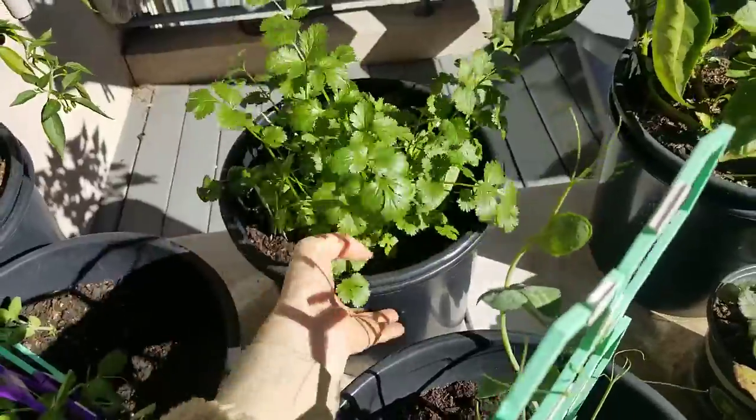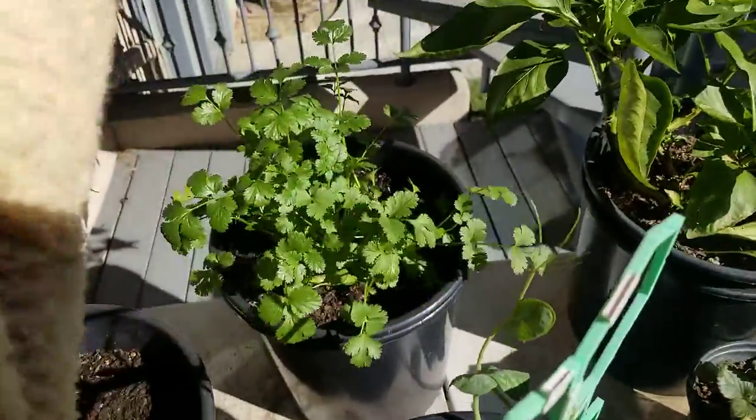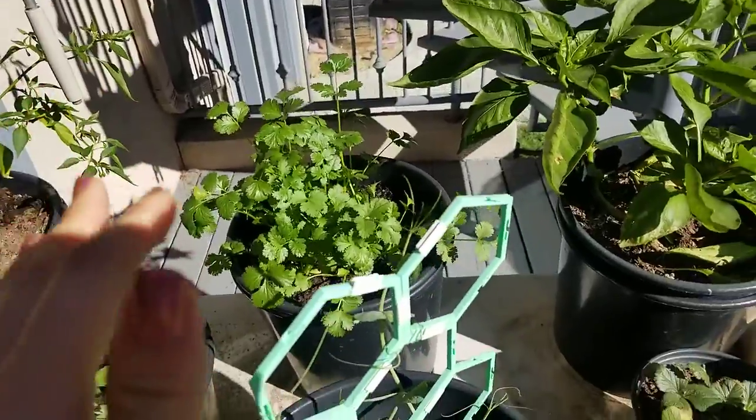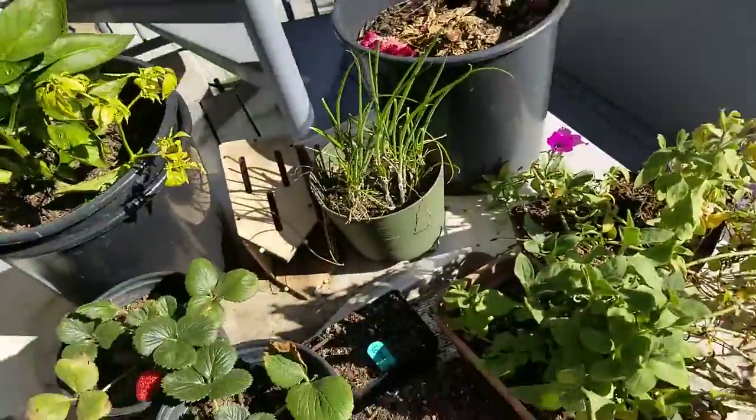This is cilantro, which finally germinated. I soaked the seeds for so long and did the cracking method before it finally germinated. I've tried planting cilantro so many times before.